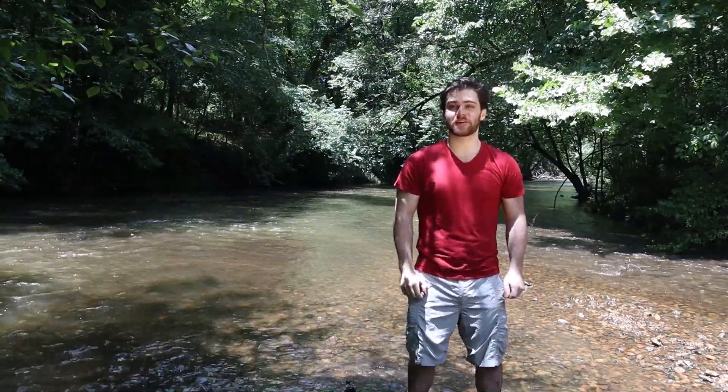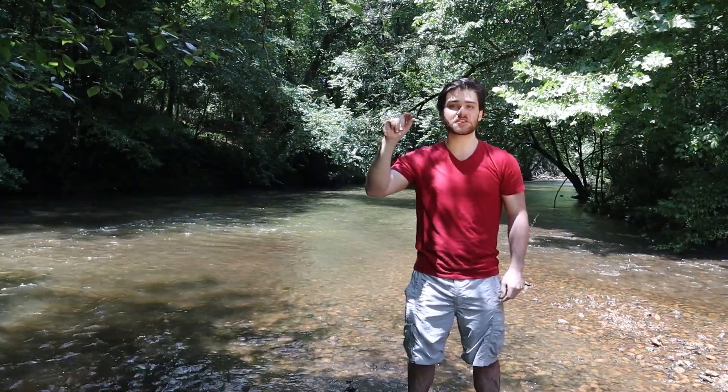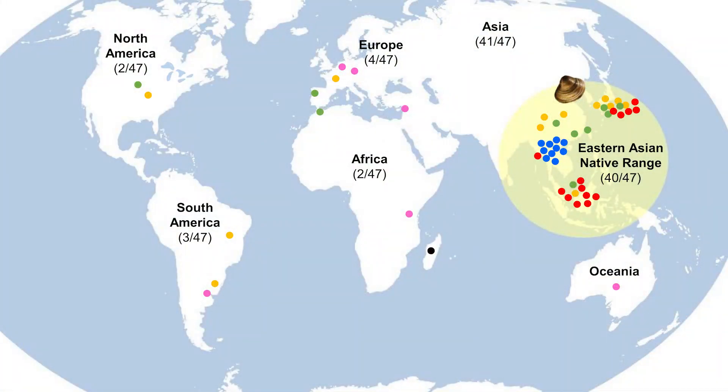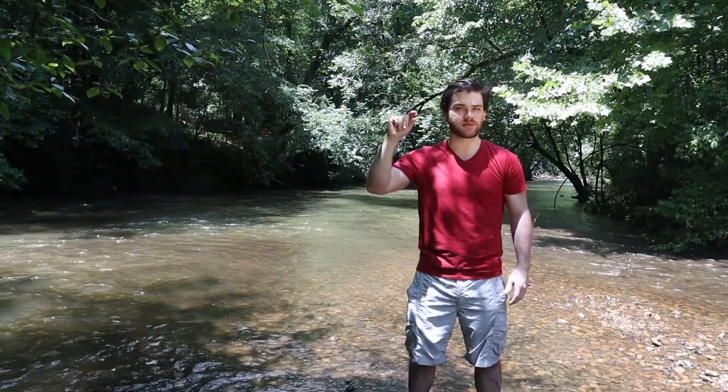Hi, I'm Ian Black. I'm an environmental educator at the Cahaba River Society, and this is an Asiatic freshwater clam. The scientific name is Corbicula fluminea. It comes from rivers and lakes in Southeast Asian countries like China, Japan, and Korea. But we're in Birmingham, Alabama, so what's a Southeast Asian clam doing here?